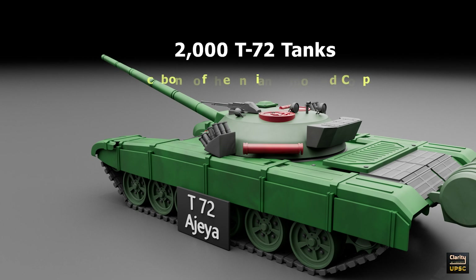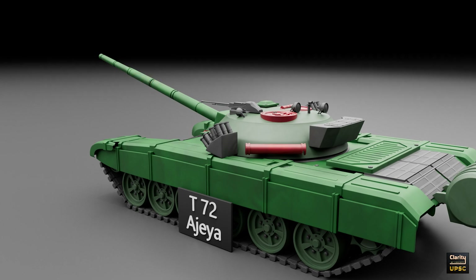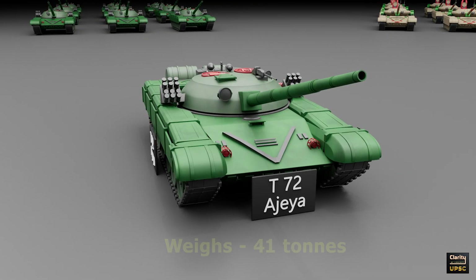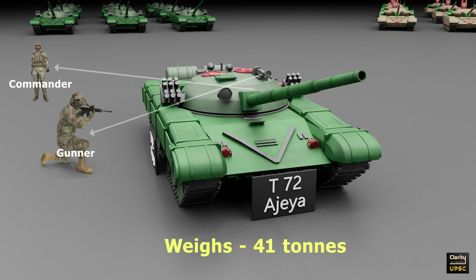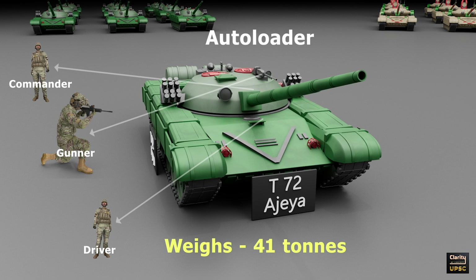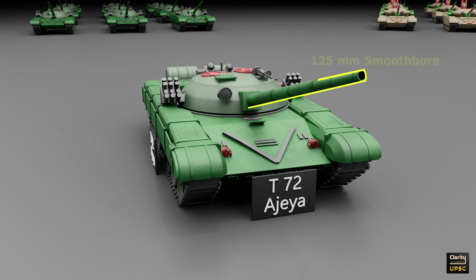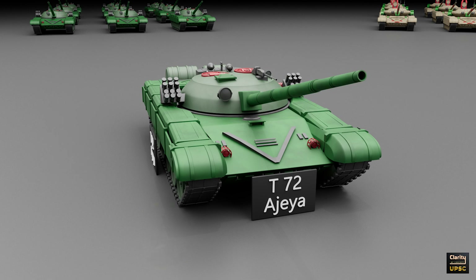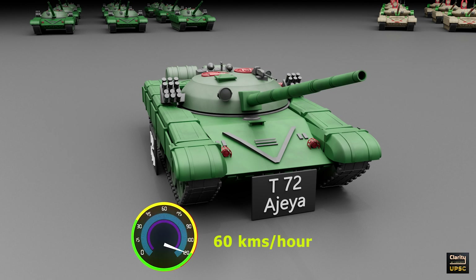These are the backbone of the Indian armored corps. The T-72 has many important features: it weighs around 41 tons and has a crew of three — commander, gunner, and driver. It has an autoloader, so it does not need a loader. Its main gun is a 125mm smoothbore. The tank uses a diesel engine with about 780 horsepower. The top speed is around 60 kilometers per hour.